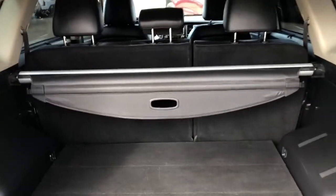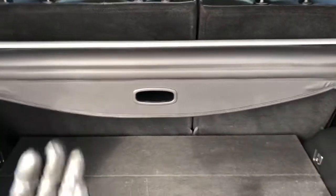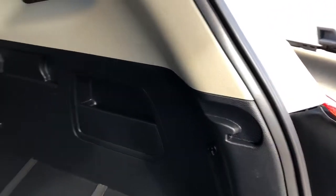Open our lift gate — see plenty of storage inside. 60-40 split bench in the back. We also have our pullout privacy cover. Storage off to the sides, and we also have a 12-volt charging port.